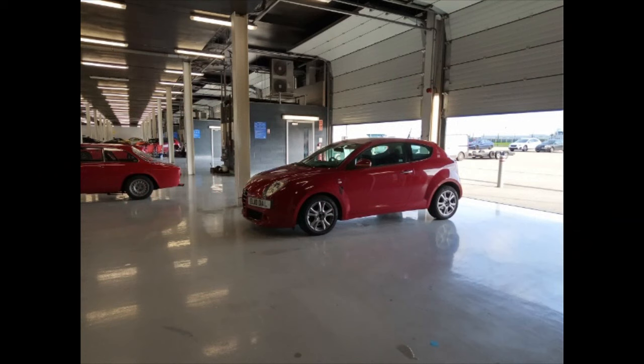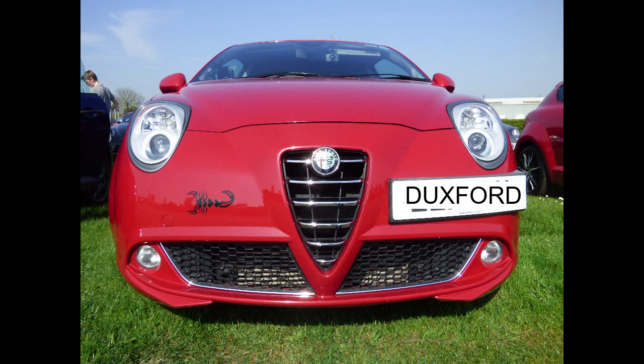On servicing: a standard service on a Mito can vary depending on what the car requires. That covers the main talking points for today on the car. Please subscribe, like and comment on my channel — more uploads are on the way. See you soon.